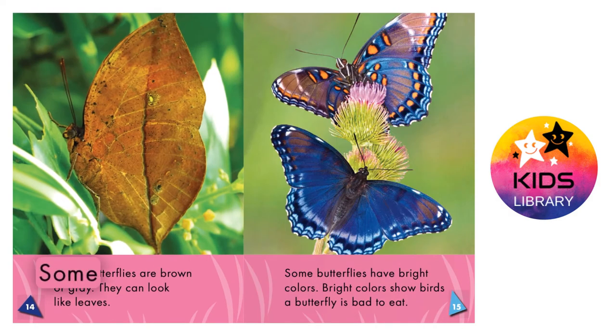Butterfly colors. Some butterflies are brown or gray. They can look like leaves. Some butterflies have bright colors. Bright colors show birds a butterfly is bad to eat.